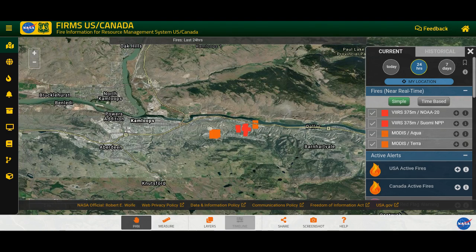Greetings. This is July 3rd, shortly after midnight. I want to take a look at some of the hot spots on the Fire Information Resource Management System just to the east of Kamloops.